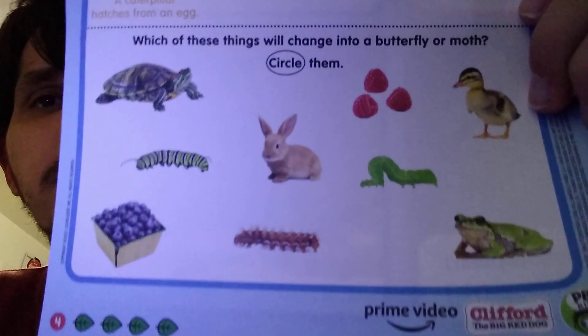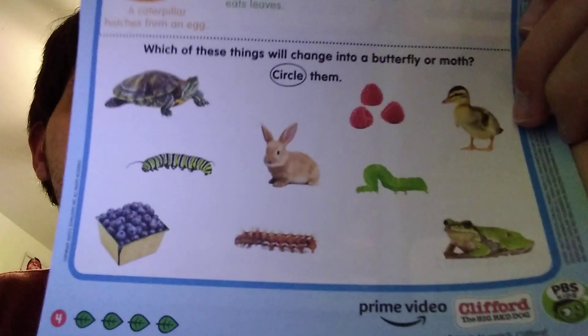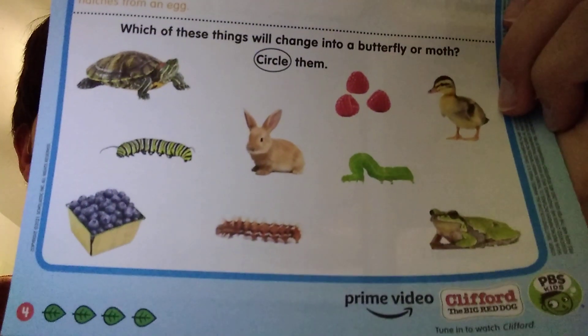Which of these things will change into a butterfly? Circle them. So in this picture we will search for the ones that would turn into a butterfly or a moth.